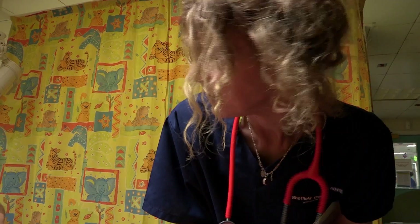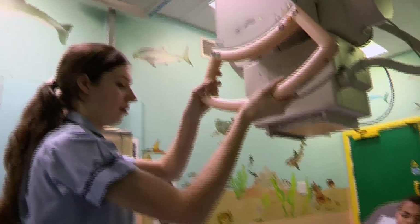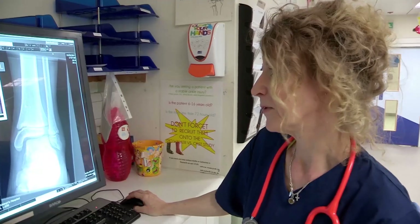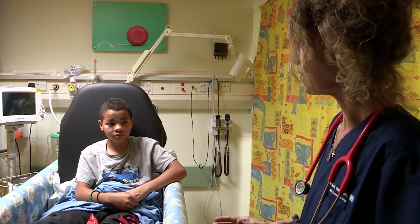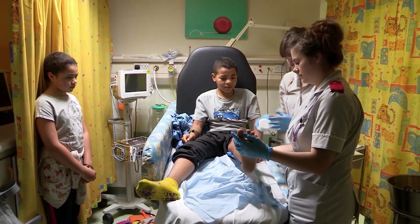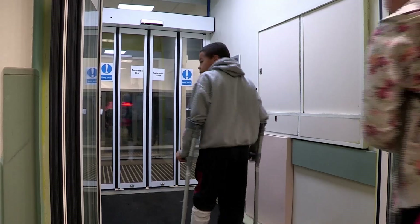Dr Jane Dawson examines the leg — it hurts underneath and also when pressed around the ankle area. Joel goes to radiography for an x-ray. Dr Jane checks the results: she can't see any abnormalities, although sometimes x-rays aren't 100%, so they treat the injury as if it were a fracture. She can't see any breaks, but because Joel is still in considerable discomfort, she'll book him in to see the orthopaedic doctors for further investigations. In the meantime, his leg is put in plaster to support it and keep him comfortable.